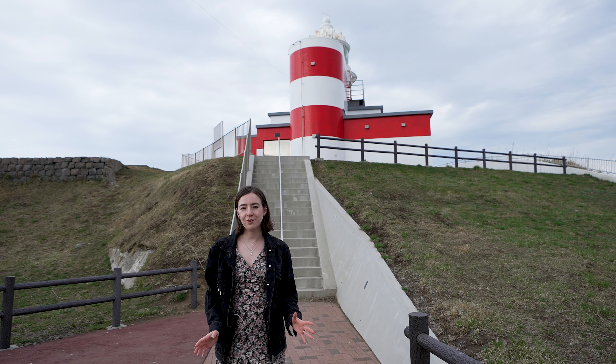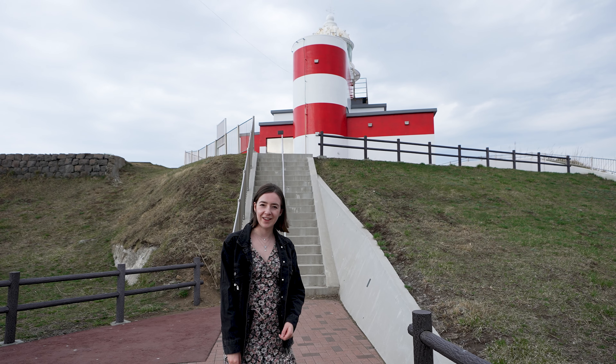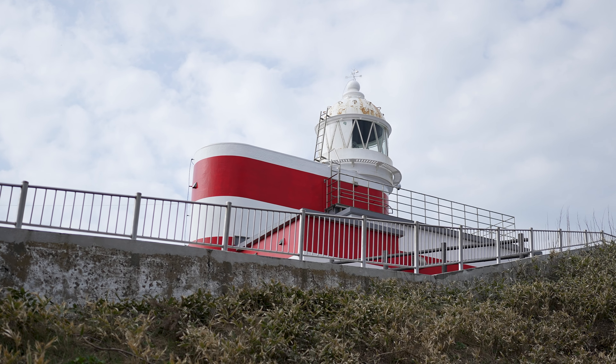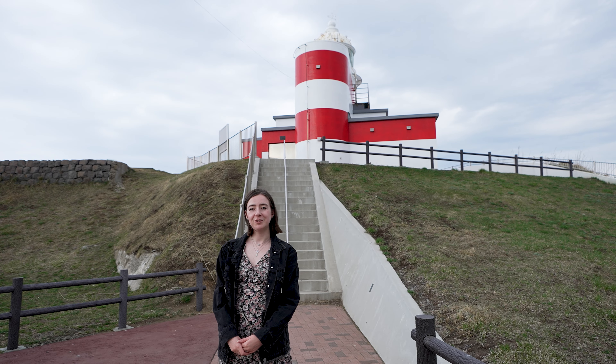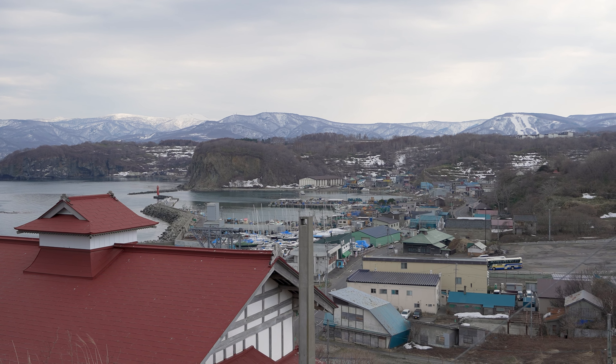The history of the lighthouse dates all the way back to 1883, making it the second oldest lighthouse in Hokkaido. The original structure was wooden and was replaced with a stone building in the 20th century. It's really worth walking to the top because the views are just beautiful.